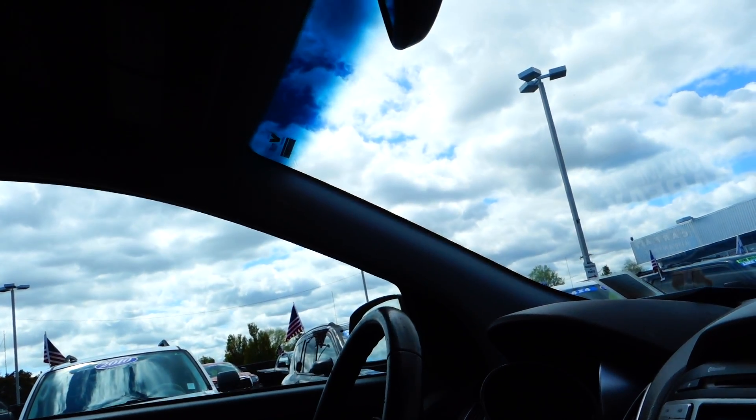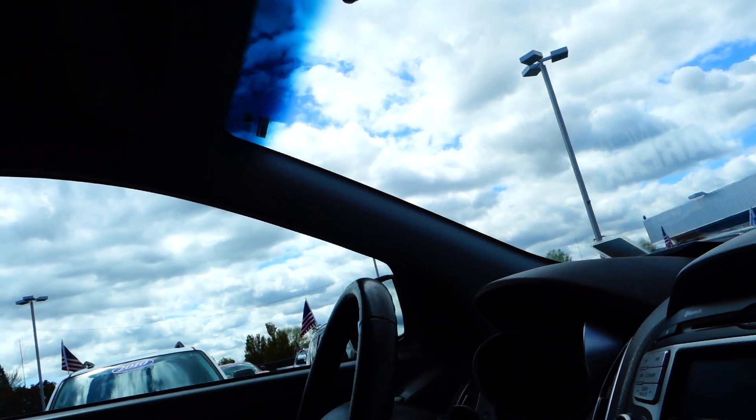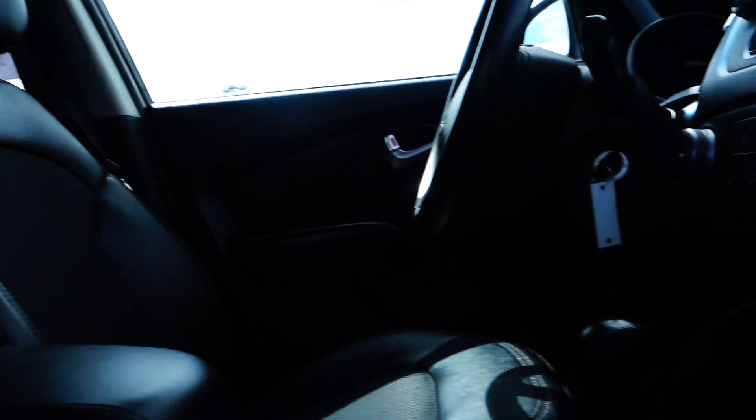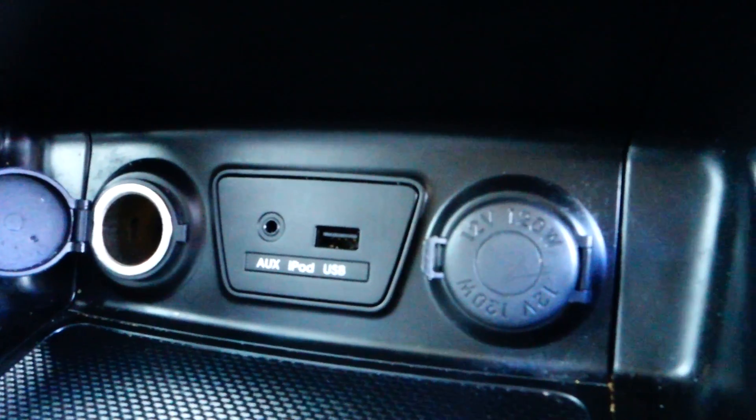You've got nice leather bucket seats in here. There are airbags on the side of the seats, dual standard airbags on the dashboard, windshield side curtain airbags, and curtain side curtain airbags that go all the way back to the rear seat.